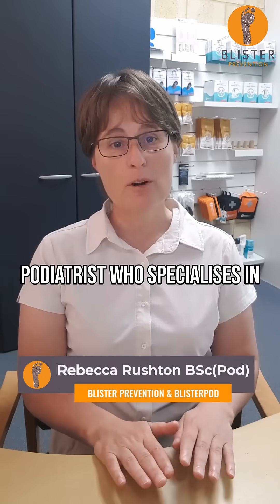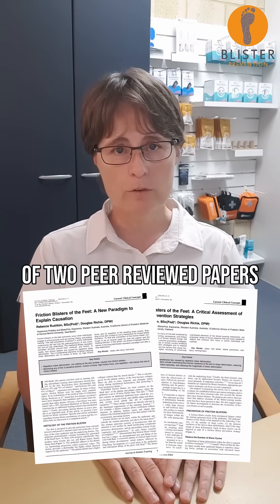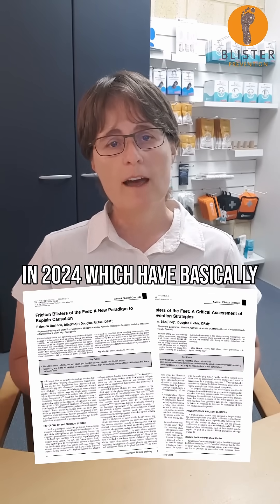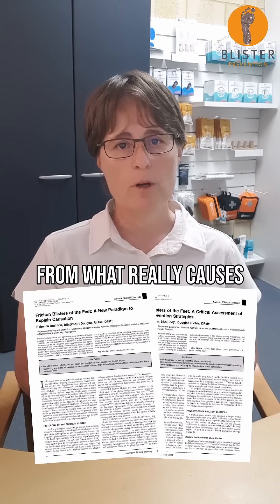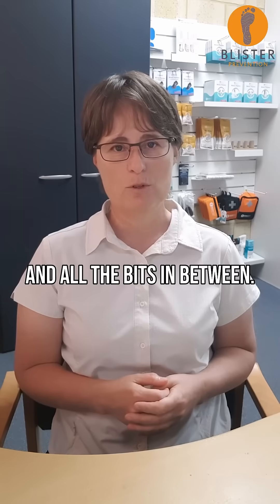Hello, I'm Rebecca Rushton, a podiatrist who specialises in friction blisters and author of two peer-reviewed papers in 2024, which have basically rewritten the blister script — from what really causes them to treatment, prevention, and all the bits in between.